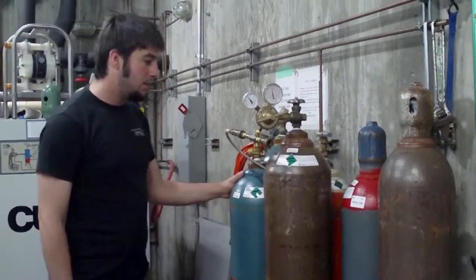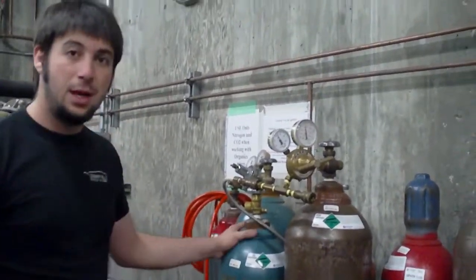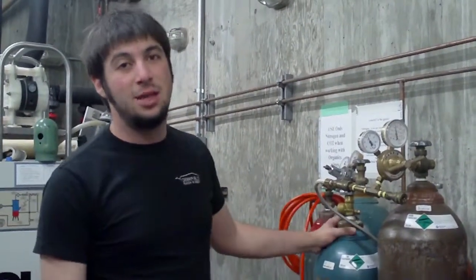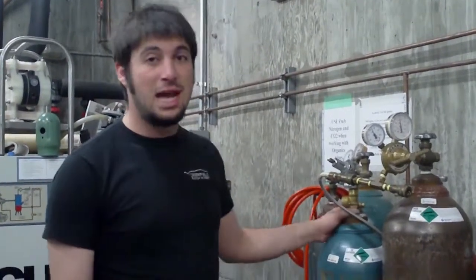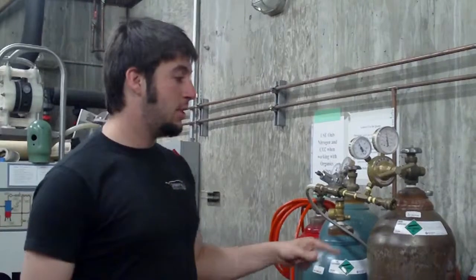We've also got noble gases here — nitrogen, argon, and CO2. We use the CO2 to keep oxygen off any fermenting wine, so we won't be using it as much during the off season, mostly during harvest. Nitrogen and argon get used quite a bit throughout the year because they don't alter the wine at all. If we have a container of wine, like a keg, we'll fill the rest of the way up with nitrogen to keep oxygen away from the wine.